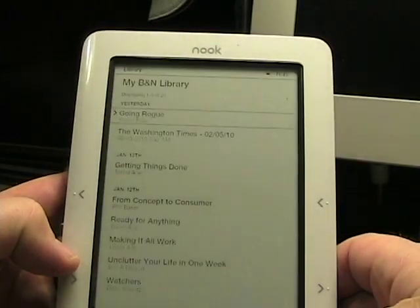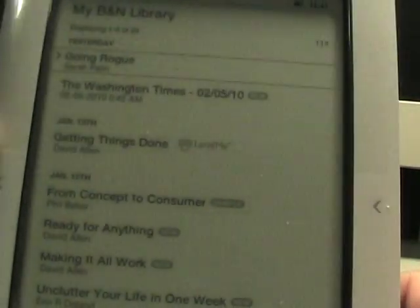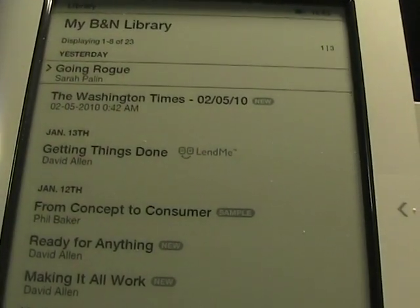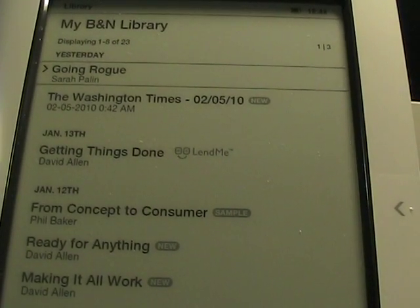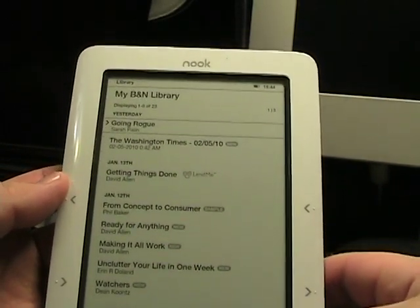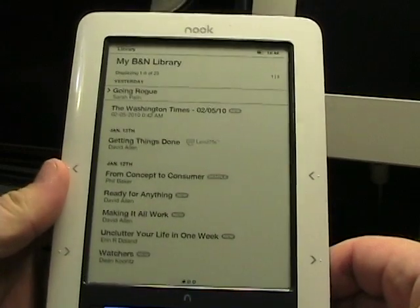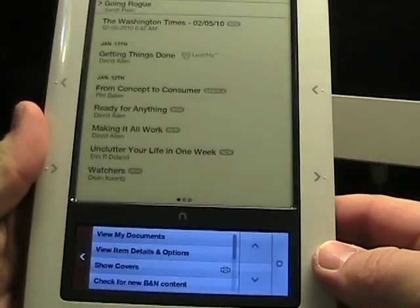Let's go to the Barnes & Noble library. Switching over here, you can see — let me get a little closer — you can see it says 'Lend Me' with a little icon of two books swapping. The others say 'Sample' or 'New' and things like that. There's a new Lend Me indicator that lets you know exactly what books are able to be loaned to people.